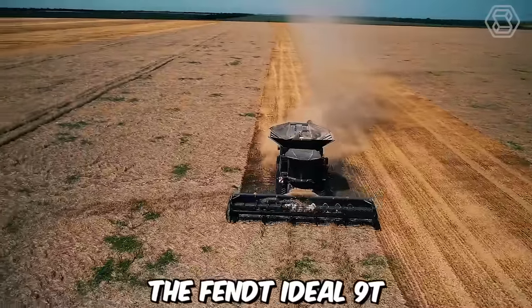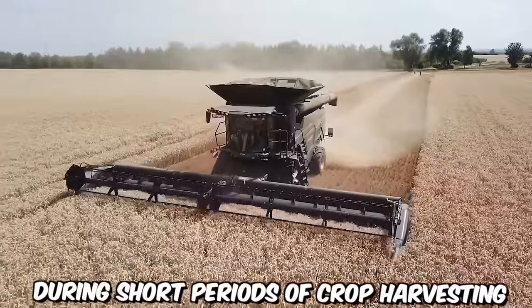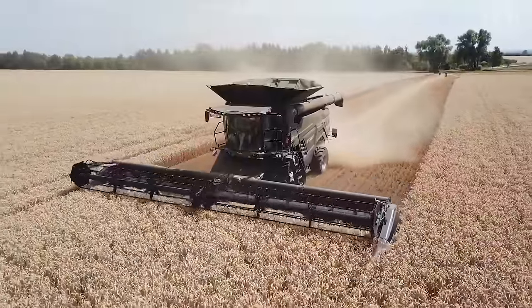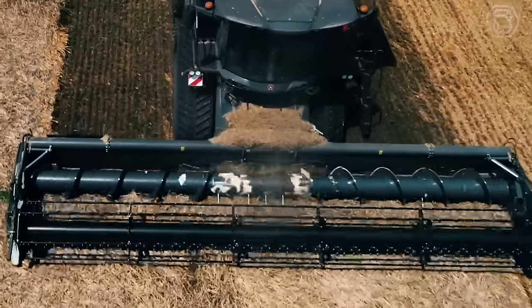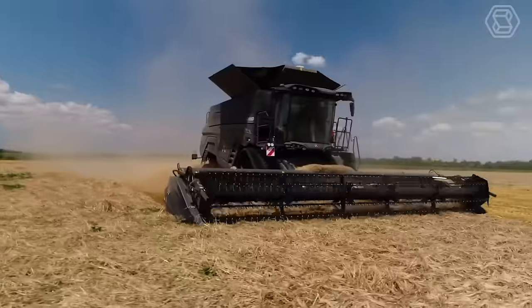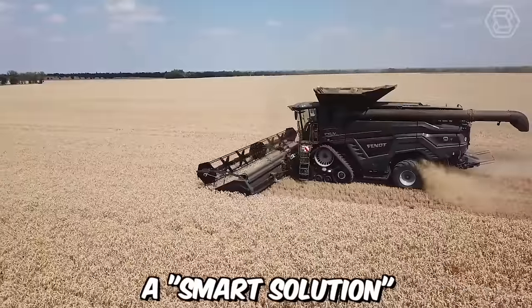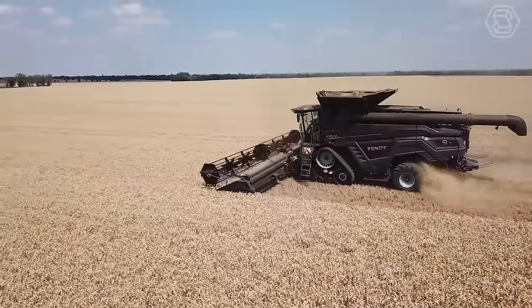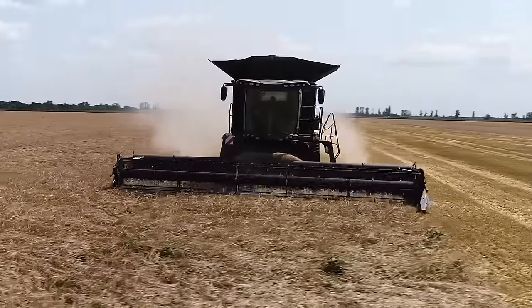The Fent Ideal 9T is a machine that demonstrates true wonders of productivity during short periods of crop harvesting, providing unparalleled quality and exceptional reliability. You can control the machine using the Ideal Drive joystick. This machine can confidently be called a smart solution, allowing you to take the crop harvesting process to a new level with its cutting-edge sensors and intelligent network solutions.